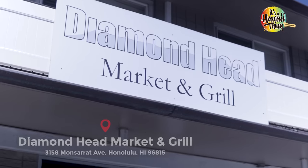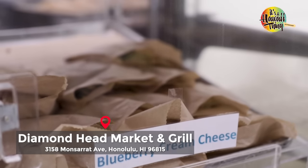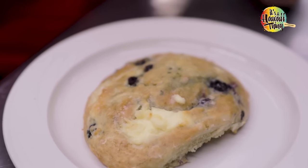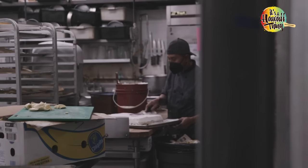Our next stop is Diamond Head Grill. Yes, there's no bakery in the title, but hidden inside Diamond Head Grill, they have an amazing bakery. They do cakes, and they're famous for their pumpkin crunch. But the number one seller is this scone — probably the best in the world. It's a blueberry cheesecake scone. It's really light, not dense like most scones are — very soft and moist. You have to try one here at Diamond Head Grill inside the store at Diamond Head Bakery.